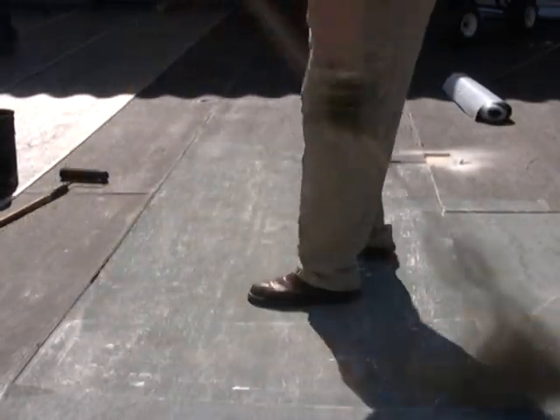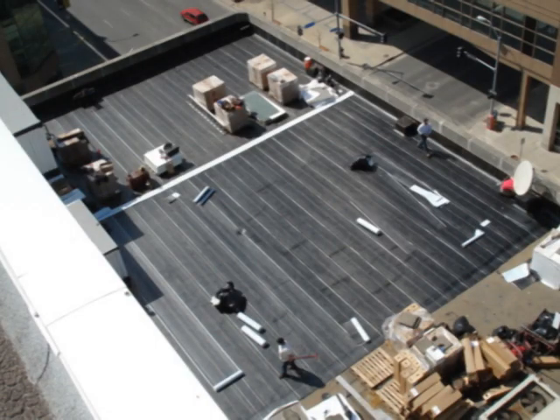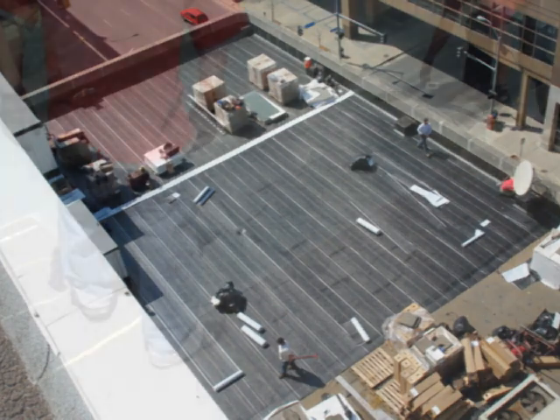For self-adhering systems, it is critical that the substrate is clean, dry, and free of dust and other inhibitors that will prevent proper adhesion. Additionally, phased roofing is not permitted with self-adhering roofs. Blisters and improper adhesion are likely to occur on phased projects.